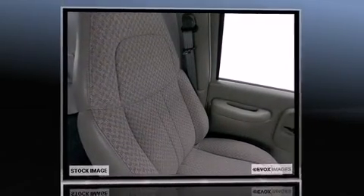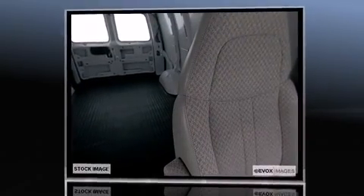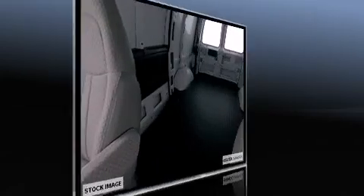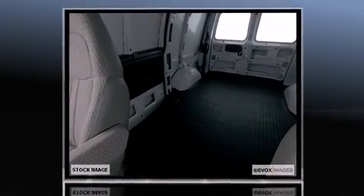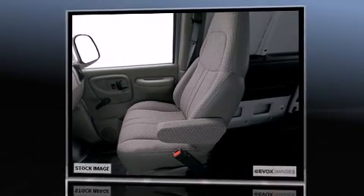All of the premium features expected of a Chevrolet are offered, including variably intermittent wipers, front bucket seats, and much more. Storage solutions are integrated throughout the interior, demonstrating thoughtful attention to detail.